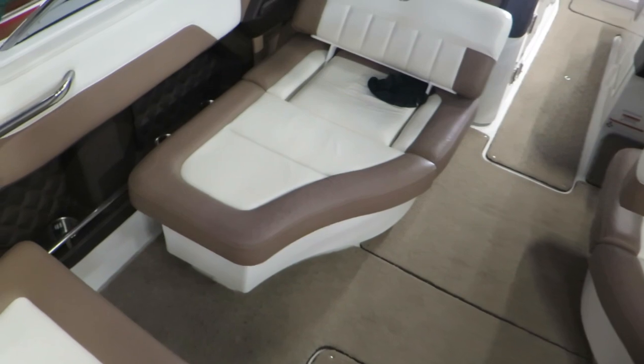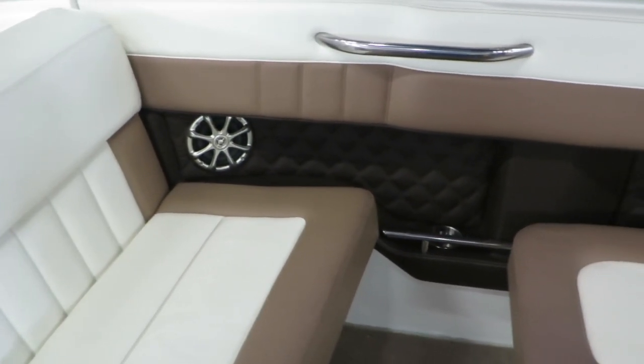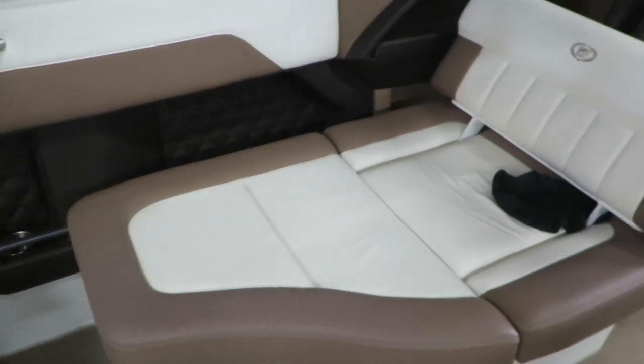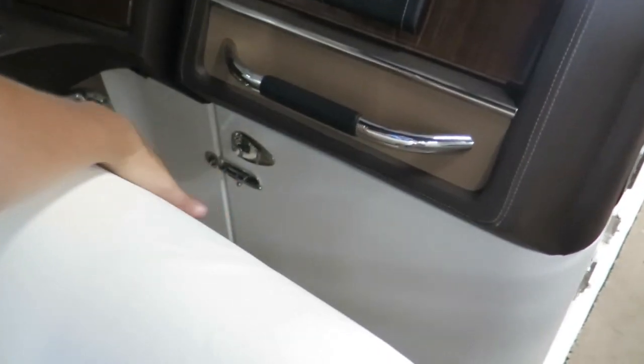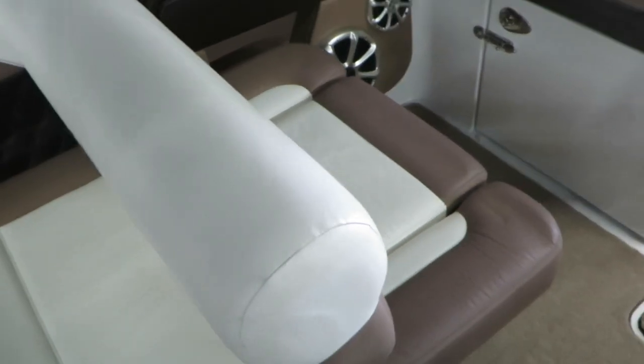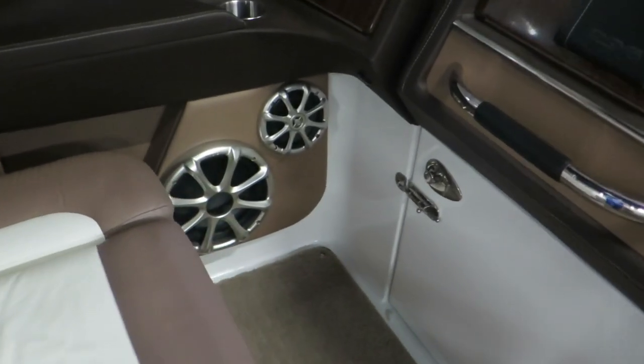This boat is absolutely huge. It's got great speakers here, lots of room. The seat here in the back flips forward and backward so you can sit whichever angle you want. There are also speakers and a subwoofer.